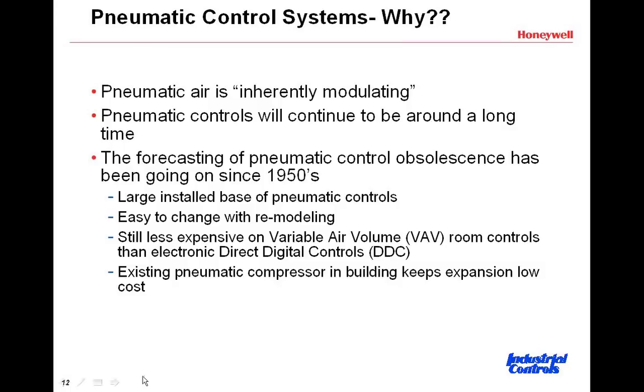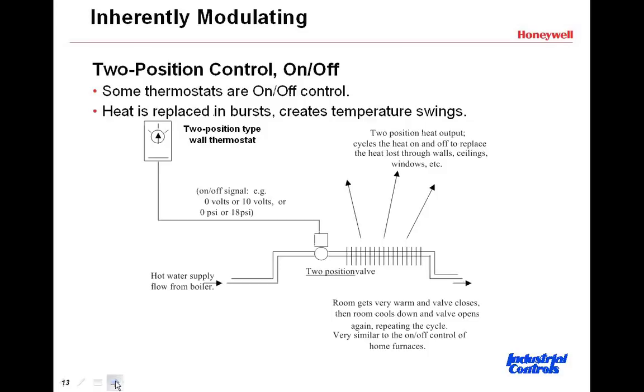What I'd like to talk about is something that Carla mentioned — the discussion of inherently modulating — and I want to expand on that. Picture a wall-mounted thermostat; this could be any two-position on/off thermostat. I picture a Honeywell T87F — it's just a set of contacts that would transfer on a fall in temperature. That would command the valve to open, and when the valve opens, it would deliver full capacity heat to that zone.